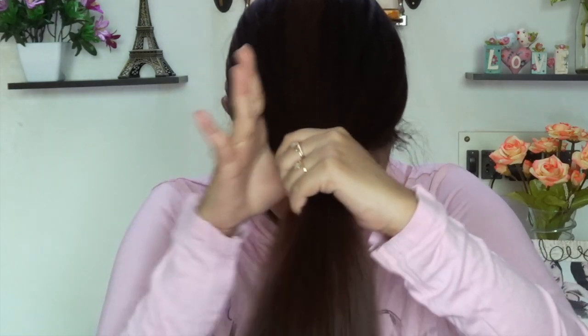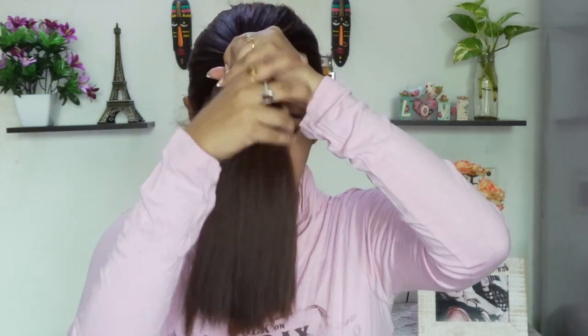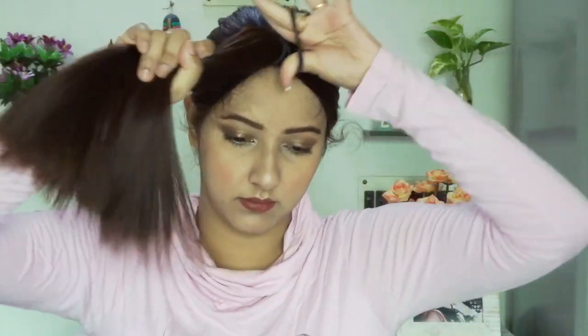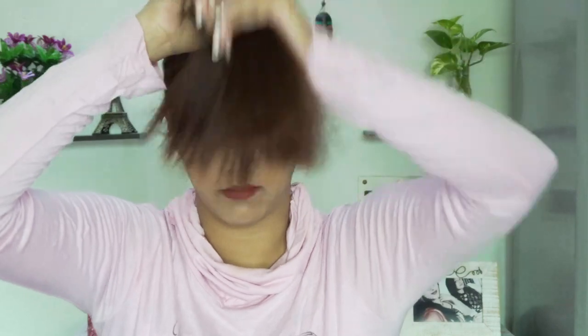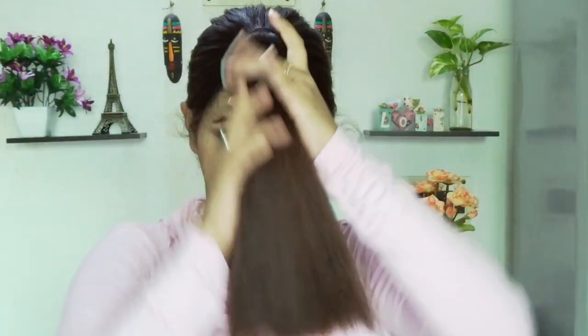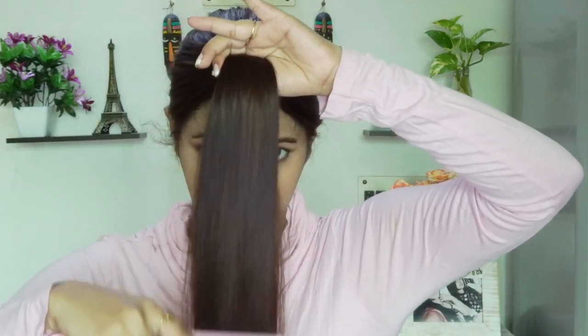Now I am going to tie a ponytail on top of my forehead. Remember, the ponytail should be right in the center of the forehead. I am going to smooth out my hair by combing it once again.